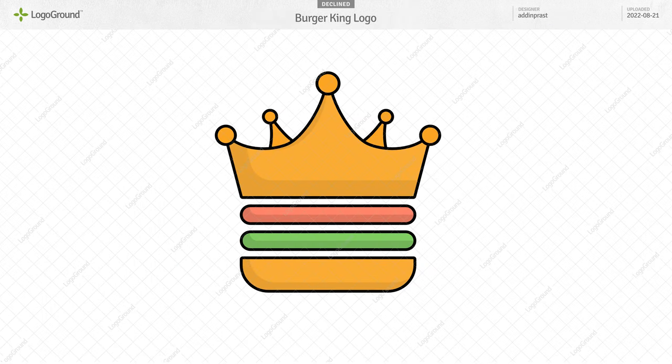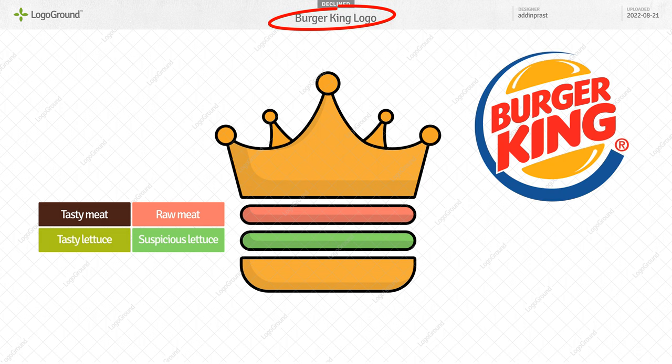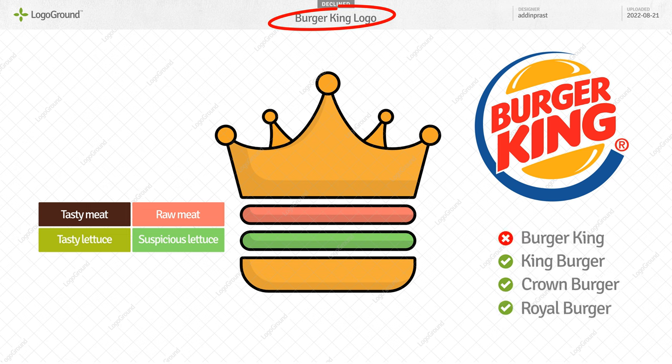Next, a Burger King logo. I think the crown and the burger are both too plain — not very interesting or memorable. But a bigger problem for me is the colors. Assuming this pinkish color is the meat, it looks uncooked — raw meat. And the lettuce is a bluish green. I would not eat this hamburger. If you have food in a logo, it has to look tasty. And the title you chose won't work: Burger King is a very famous brand, so call it King Burger, Crown Burger, Royal Burger — but you can't call it Burger King.